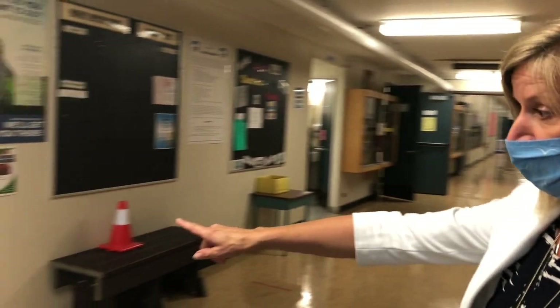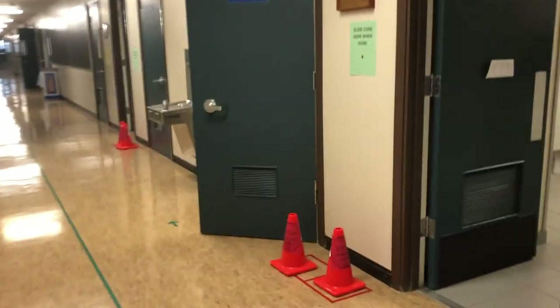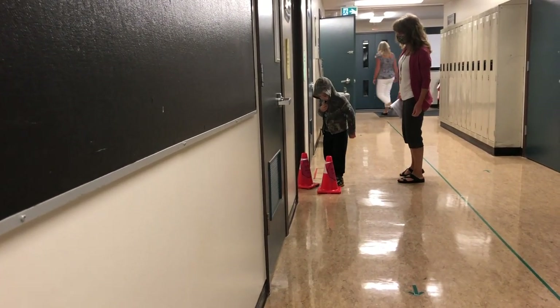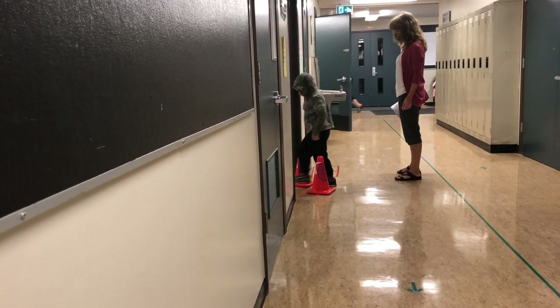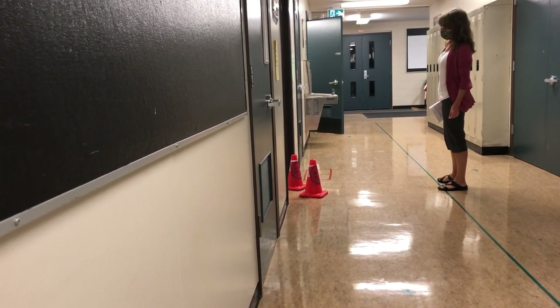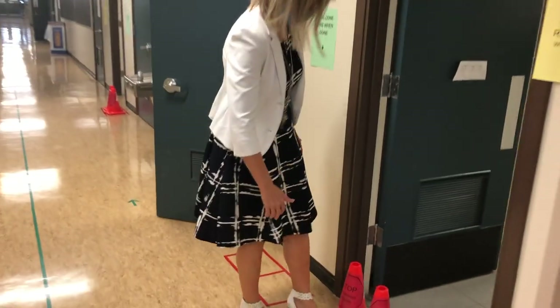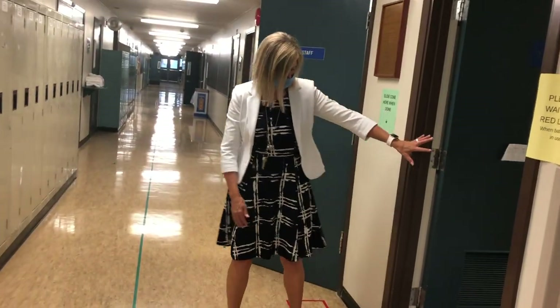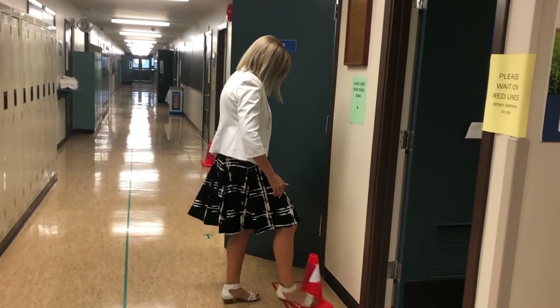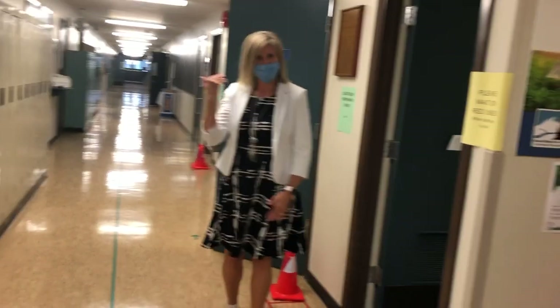We're being careful when students use the bathroom. We have these markers — pylons — and we have a maximum of two students per bathroom at a time. Students move the pylon with their foot to indicate the bathroom is occupied. The next student can see how many are inside and bring the second pylon across if there's room. When finished, they move the pylons back and return to their classrooms.